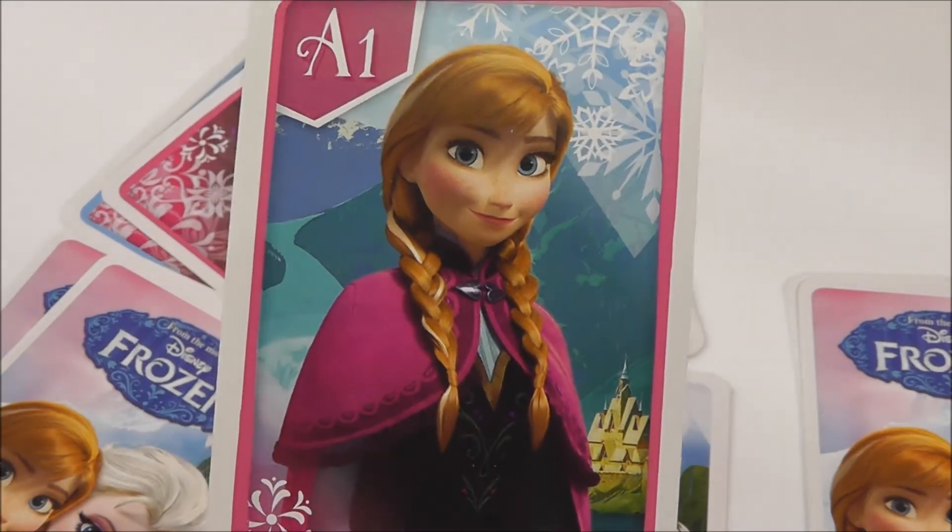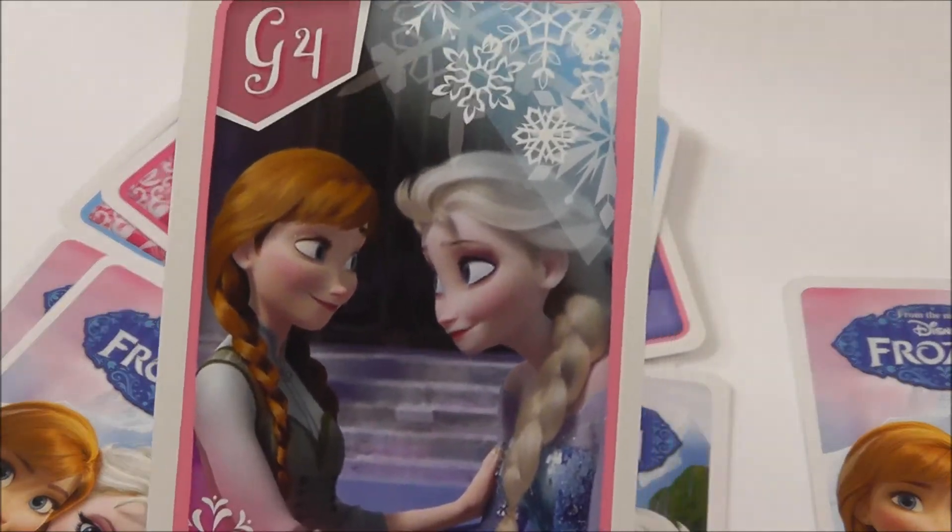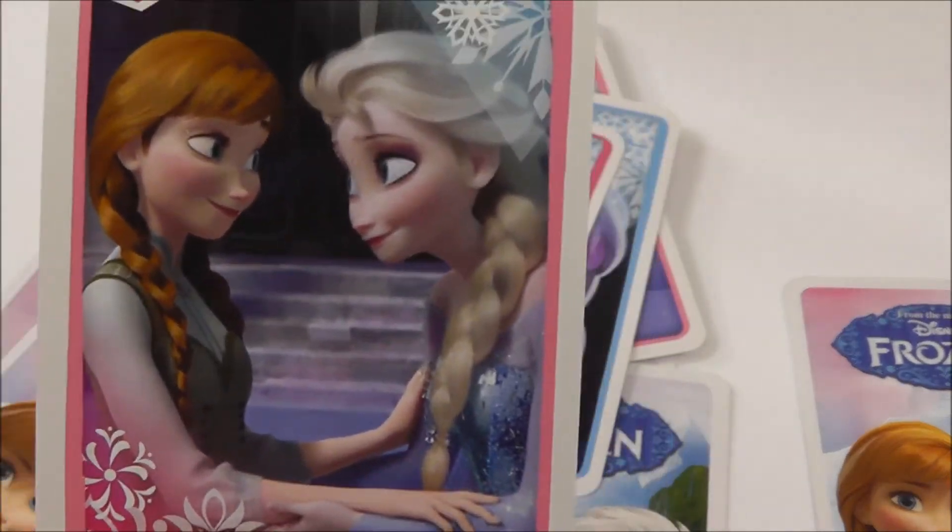That's a really great picture of Anna. Here they are, both Anna and Elsa. They're talking to each other.